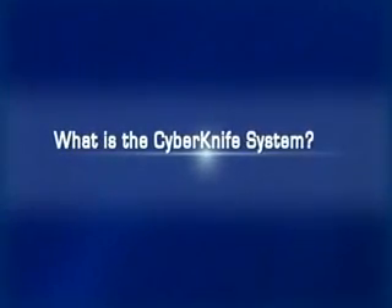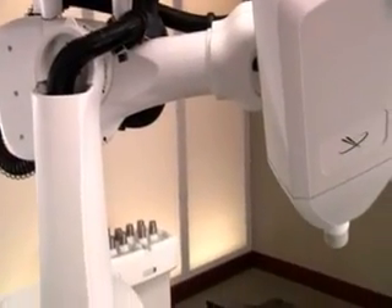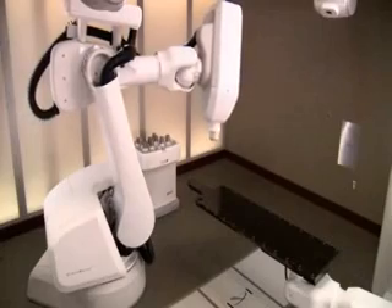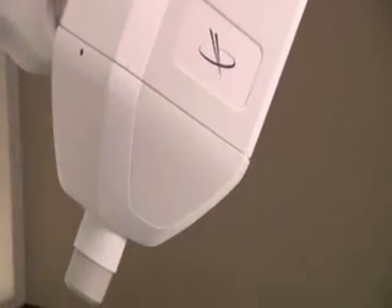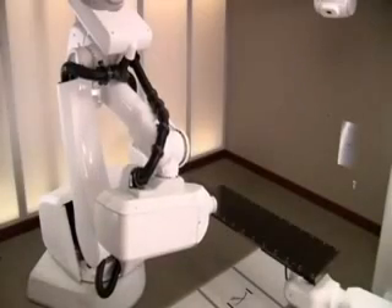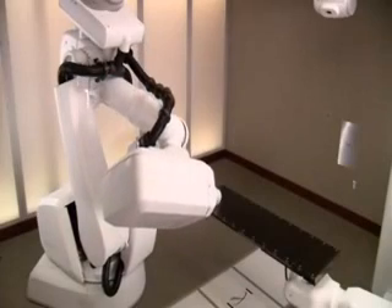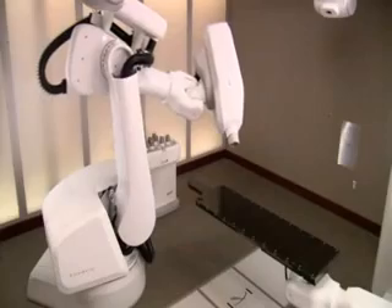What is the CyberKnife system? Though its name may conjure images of scalpels and surgery, the CyberKnife treatment involves no cutting. In fact, the CyberKnife system is the world's first and only robotic radiosurgery system designed to treat tumors throughout the body non-invasively. It provides a pain-free, non-surgical option for patients who have inoperable or surgically complex tumors, or who may be looking for an alternative to surgery.